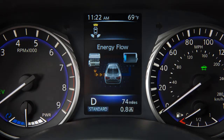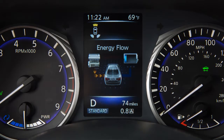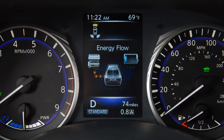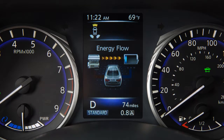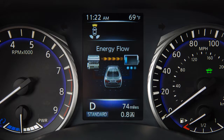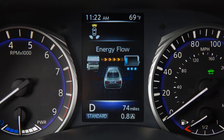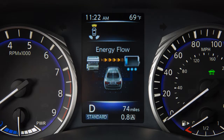When the vehicle is powered only by the electric motor or gasoline engine. When the vehicle is powered by both the electric motor and the gasoline engine. When the vehicle is charging the lithium-ion battery with the regenerative brake and gasoline engine. When the vehicle is powered by the gasoline engine and is charging the lithium-ion battery.